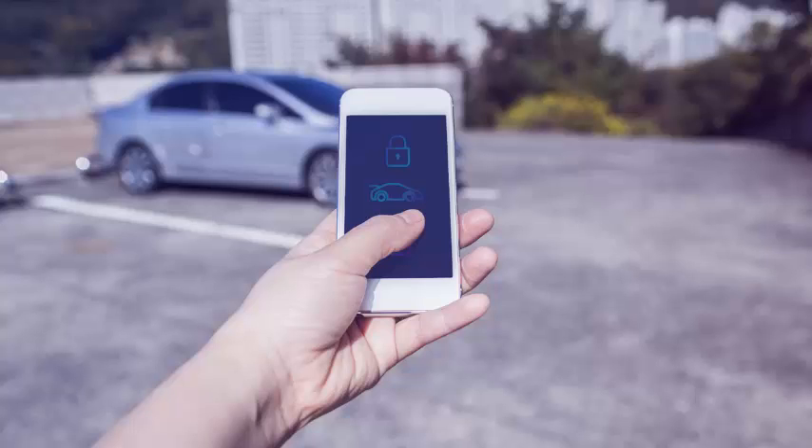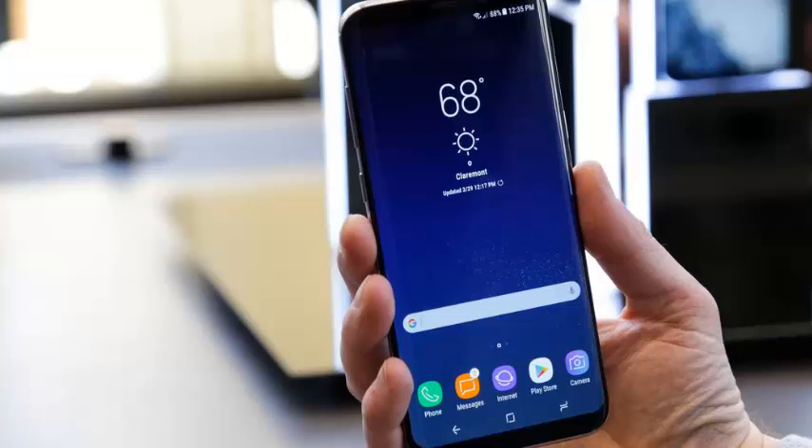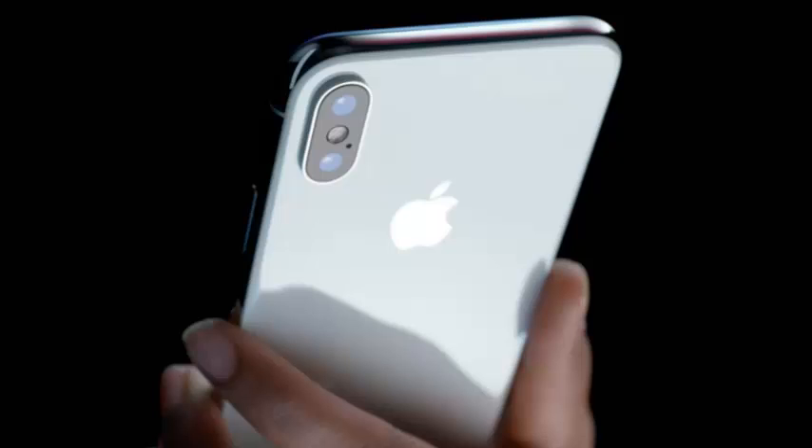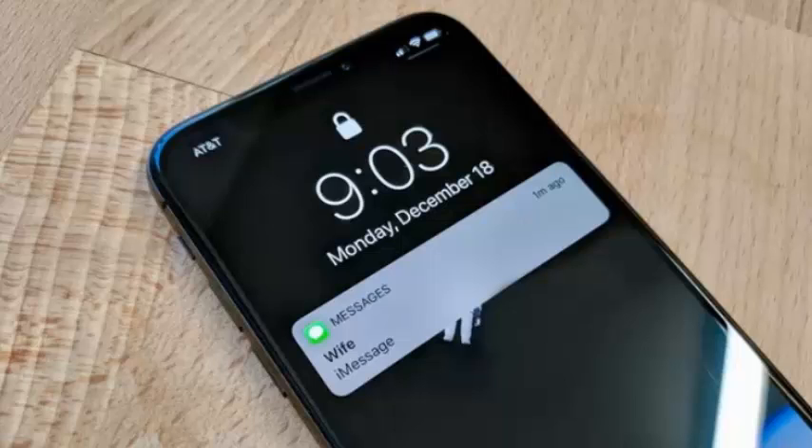A new specification is being developed with the aim of letting car owners unlock and lock their vehicles using a smartphone. The Car Connectivity Consortium, which counts Apple and Samsung as members, has published the Digital Key Release 1.0 specification, offering a first look at a standardized way of using a smartphone to lock and unlock any vehicle, start its engine, and share access to the car.